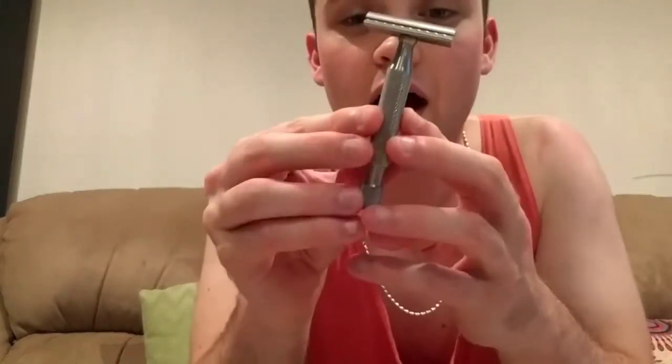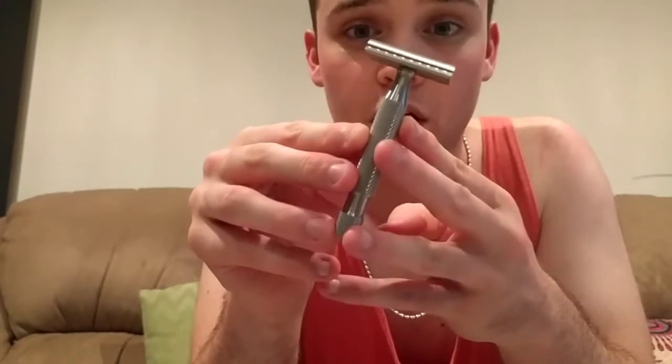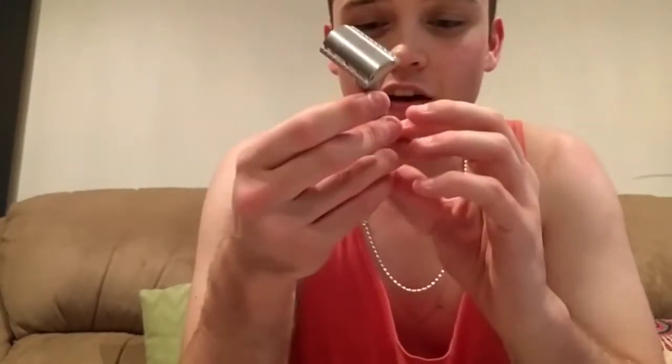Speaking of stainless steel — the Above the Tie R1 with an Atlas handle. I got this one for a bargain. A while ago I said I'm never buying another razor again, then I saw this pop up on the forums for a stupid price, so I bought it. I'm not dedicated at all — I have zero control, I have a problem. Anyway, that's a fantastic razor.